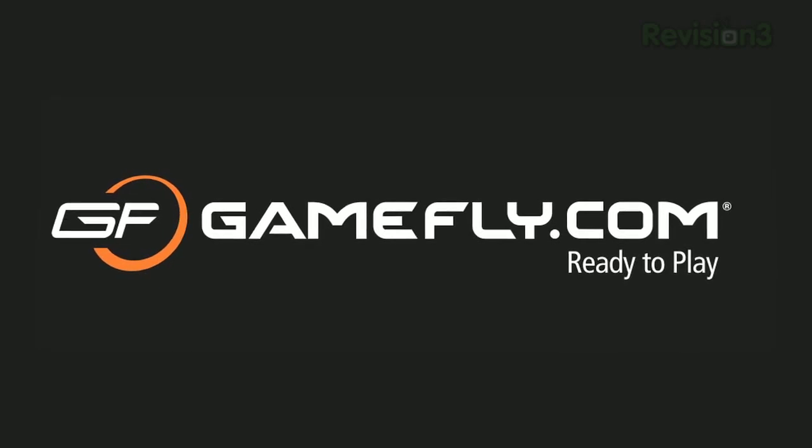Today's Techzilla Daily is brought to you by Gamefly. Go to www.gamefly.com/TDT for your free trial membership.